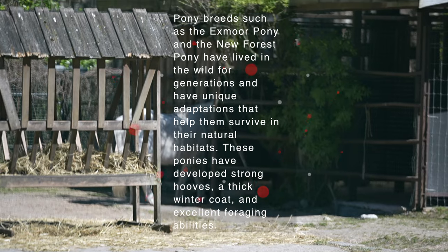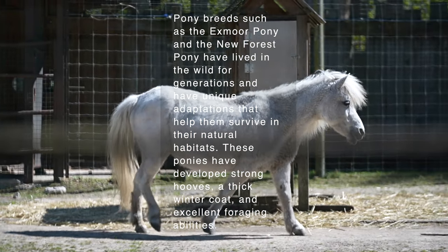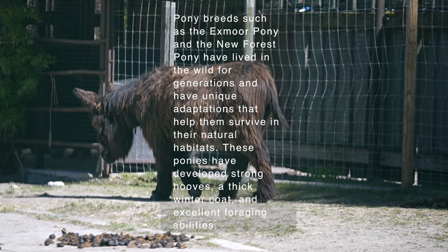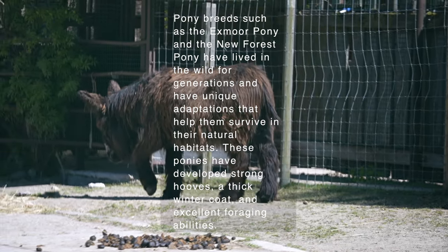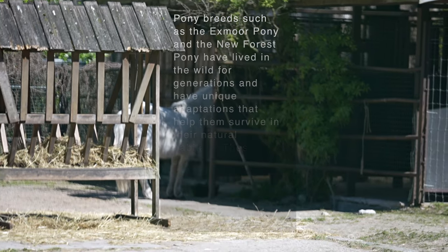Pony breeds such as the Exmoor Pony and the New Forest Pony have lived in the wild for generations, and have unique adaptations that help them survive in their natural habitats. These ponies have developed strong hooves, a thick winter coat, and excellent foraging abilities.